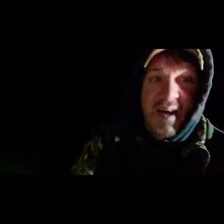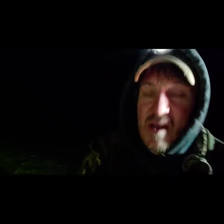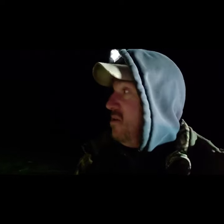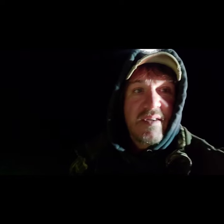Good morning everybody, Trapper Bob. We're back out at the first farm checking traps. I've already dispatched one raccoon and we're at a dog-proof at a log pile I haven't caught anything on yet. I just rebated it yesterday.